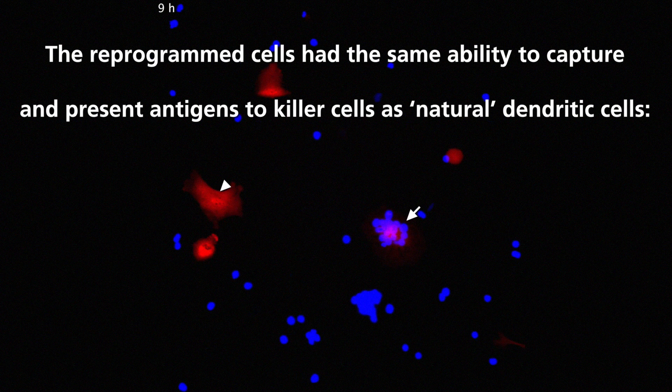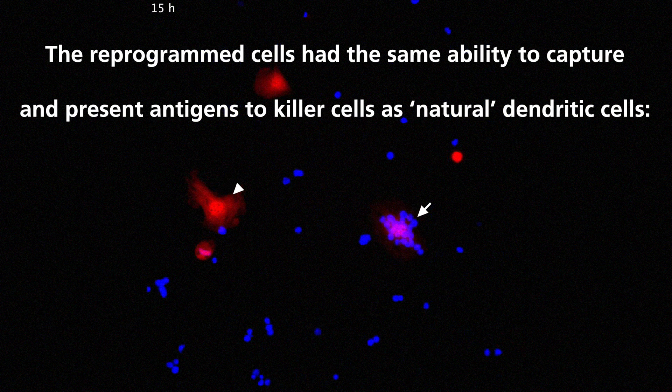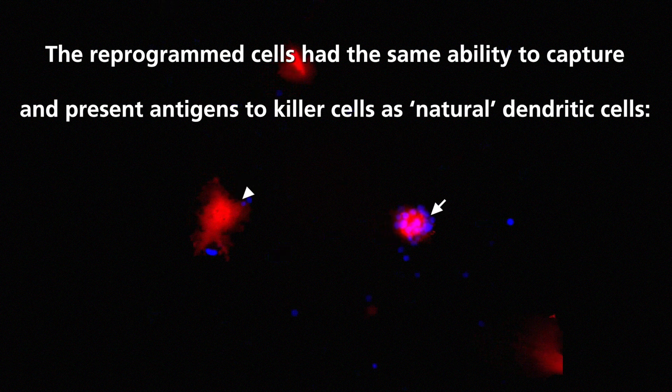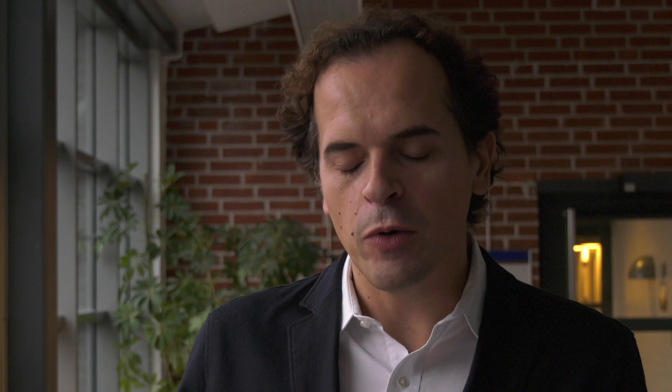We started with the dendritic cells because of their fantastic ability to initiate adaptive immune responses. What we want to do is to use the reprogrammed dendritic cells and load them with cancer antigens or cancer cells to elicit a response against cancer.